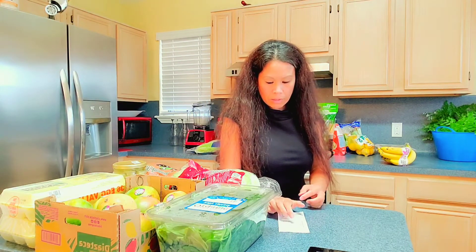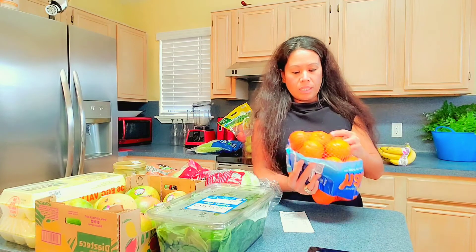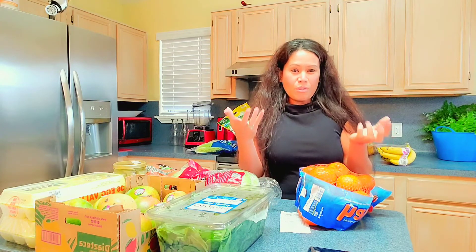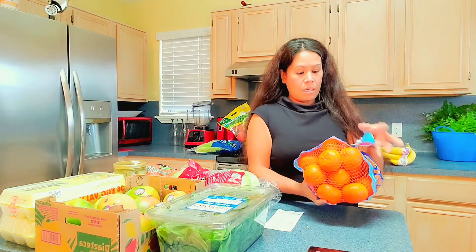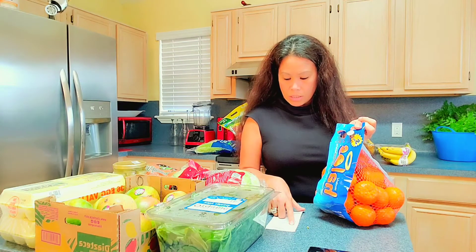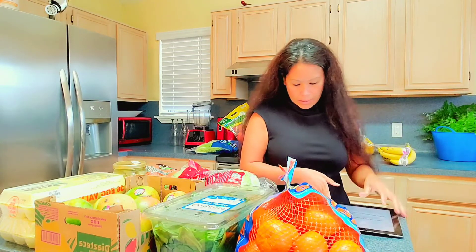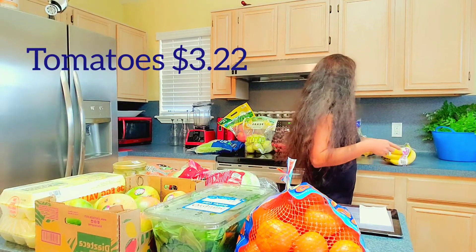Next is clementines — I love these. I like to juice them because when you eat them physically you don't consume as much, but juicing lets you drink a lot more. This one is five to six pounds for $6.62.